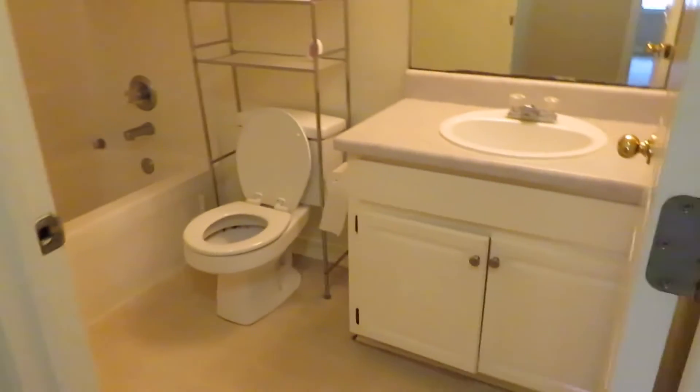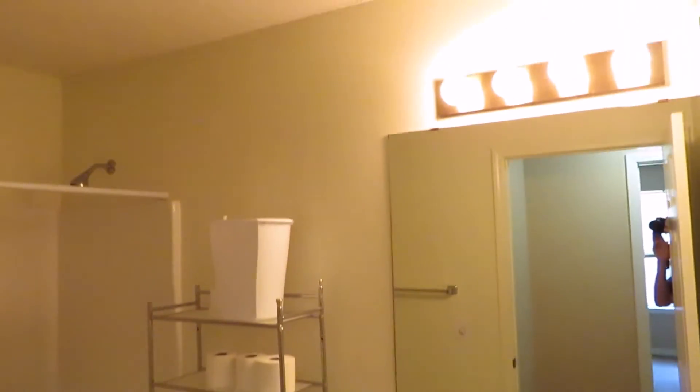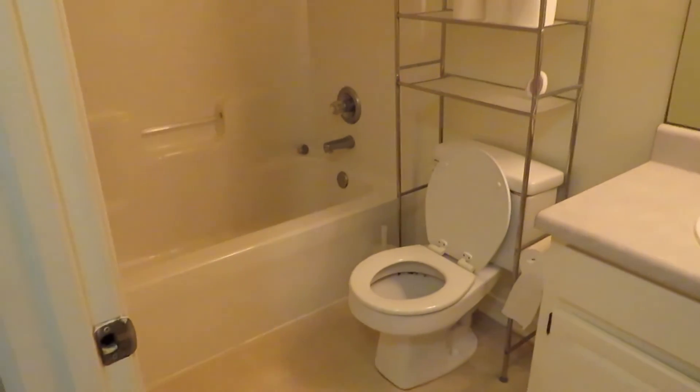The hallway bathroom has a single lavatory, mirror, lighting, a commode, and a full tub-and-shower combination.